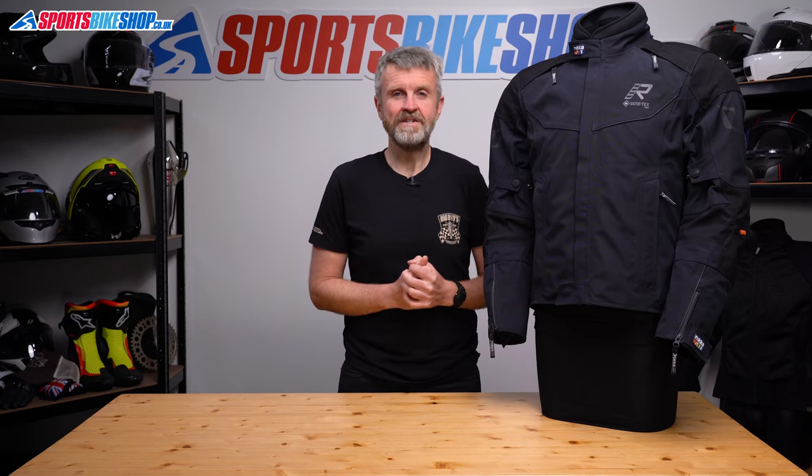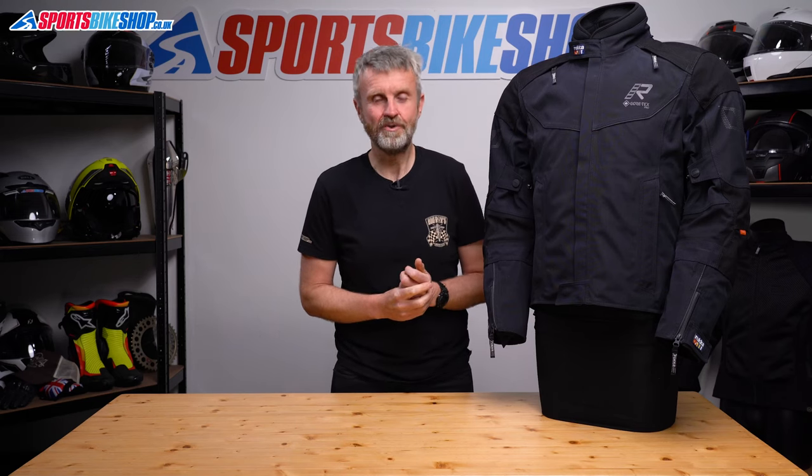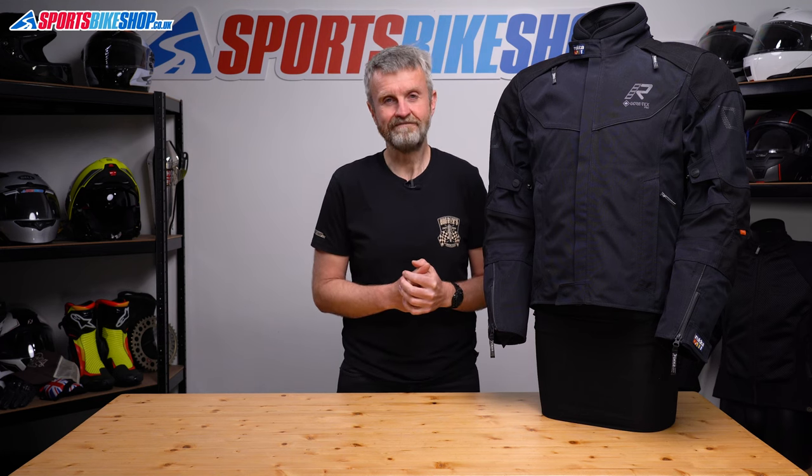I hope that tells you everything you wanted to know about the Rukka Voyage R Gore-Tex jacket, but if there's anything you'd like to ask or add, please pop a comment below. Thanks for watching.